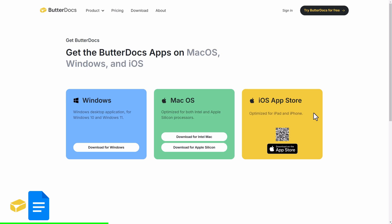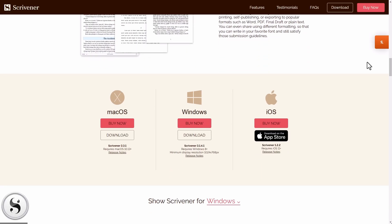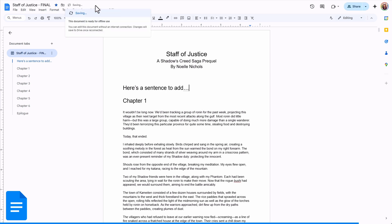Platform and offline access. ButterDocs and Google Docs are available wherever you can access the internet or the cloud — tablet, phone, computer, Chromebooks, etc. Scrivener is available on Mac, Windows, iOS, and the App Store. ButterDocs and Google Docs both have offline access, but you do need to connect to the internet to sync your files and enable offline mode. Google Docs has also worked best with the Chrome browser — I've had issues trying to use other browsers with offline access, so that's a limitation to keep in mind.